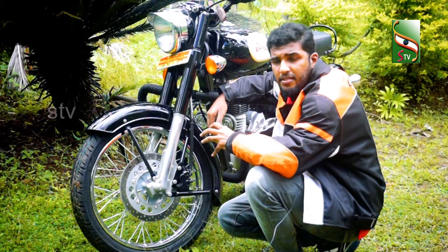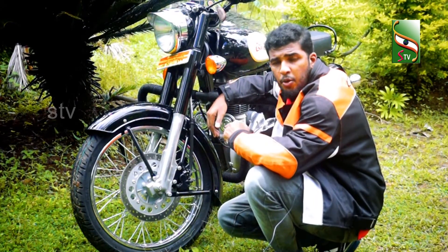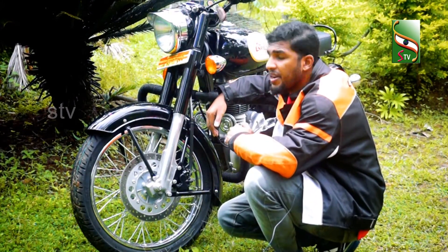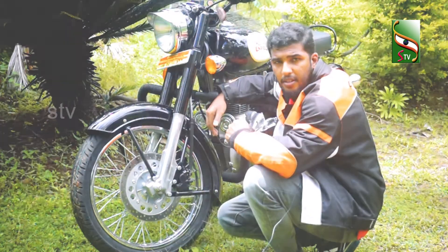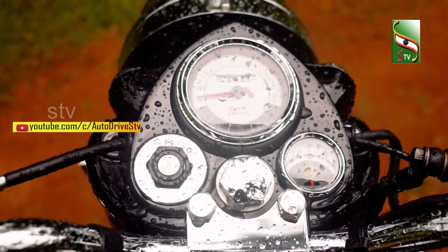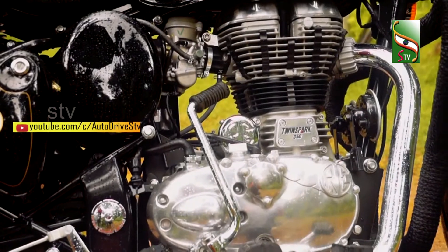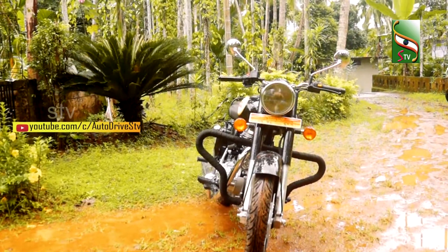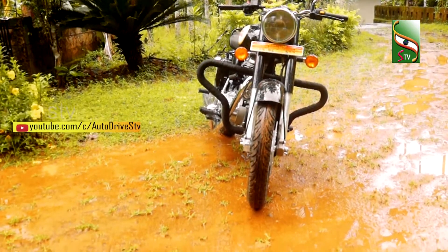This vehicle has disc brakes — 280mm disc brakes. This is a main advantage of this vehicle. This vehicle also has a safety brake system.